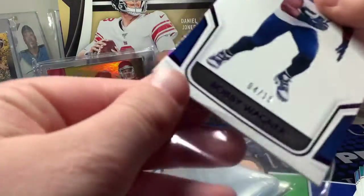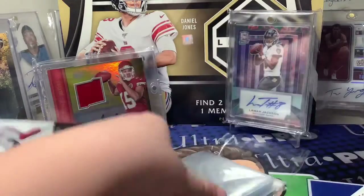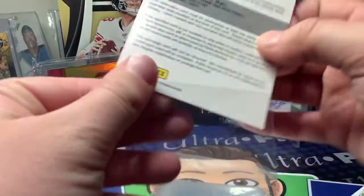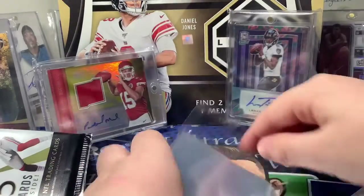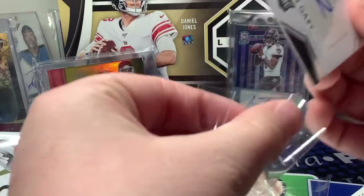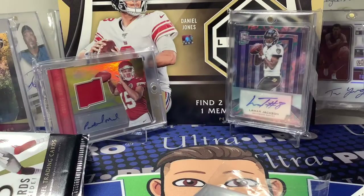I don't really know what the highlight would be — probably the Hunter Renfro, I guess. So yeah, that was my box of Limited. I think they got this from Panini, not too sure though. That was the box — happy Valentine's day!